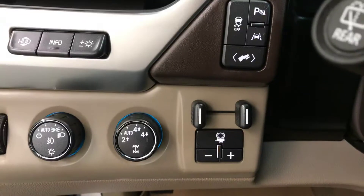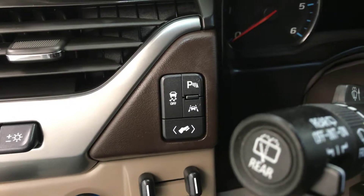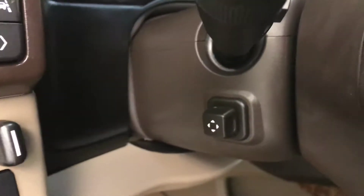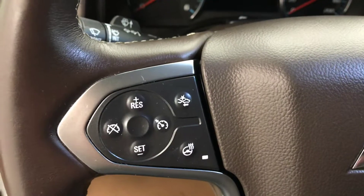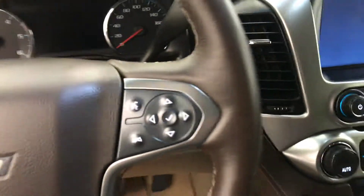We have our heads up display, 4x4 switch and trailer brake, traction control, park assist, lane assist and power adjustable foot pedal, power tilt and adjustable steering wheel, cruise control, forward collision alert and heated steering wheel, hands free voice control and steering wheel audio controls.